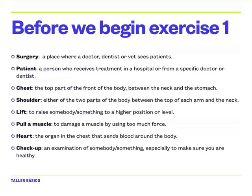So before we begin exercise one, let's take a look at some vocabulary. The first word is 'surgery.' Surgery is a place where a doctor, dentist, or vet sees patients — the doctor's surgery. It's like the doctor's office.